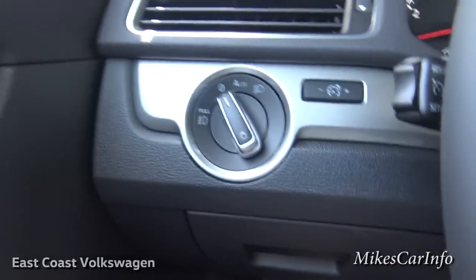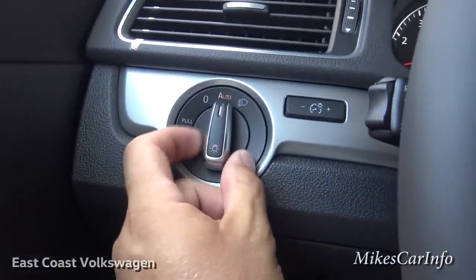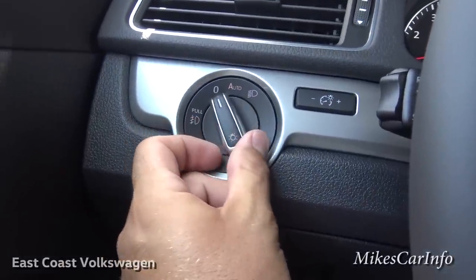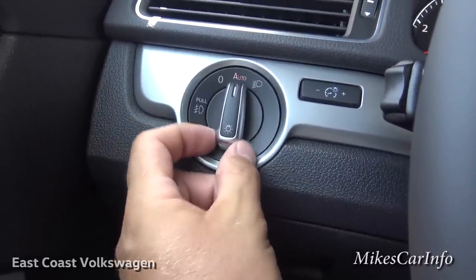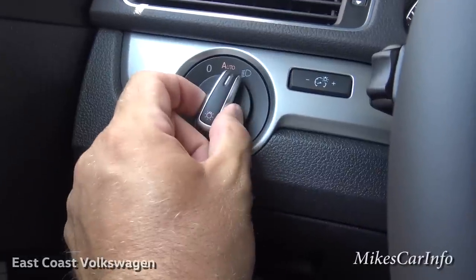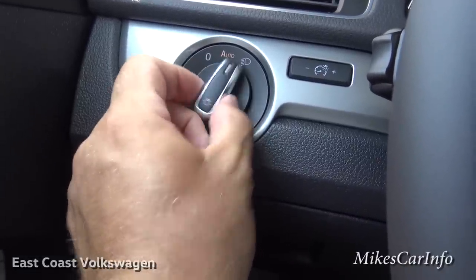Here are the headlight controls. It has an automatic feature, so you can have it off, automatic, or just on. If you want the fog lights to turn on, you just pull this out like so and it'll position itself there.